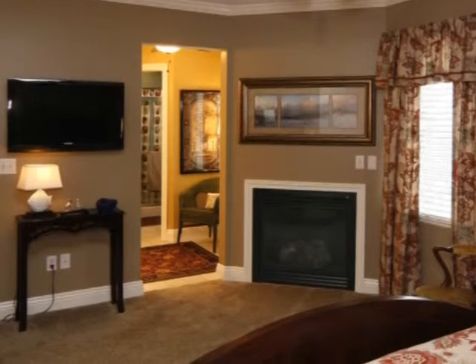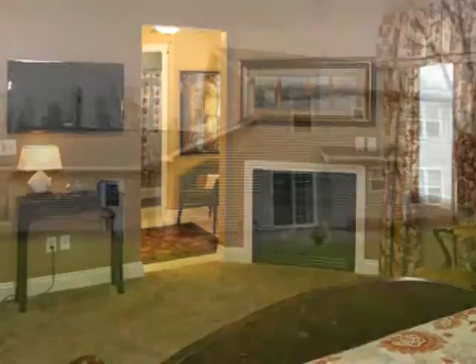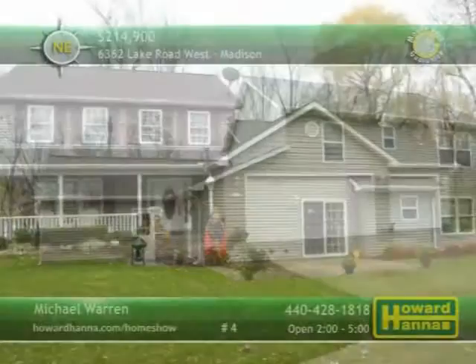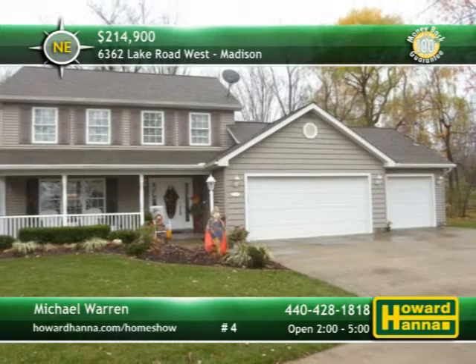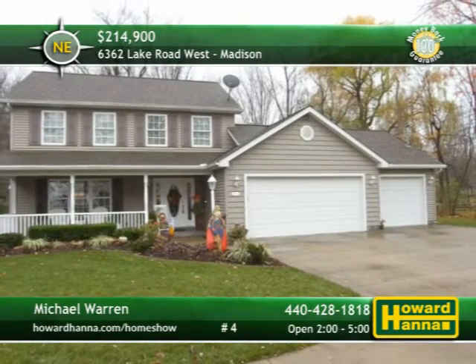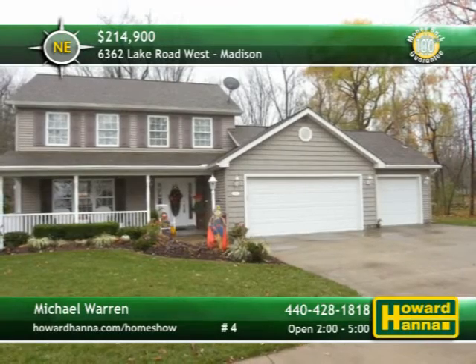Bordered by crown molding and warmed by a gas fireplace, the master bedroom connects to a walk-in closet and a full bath. Immaculate landscaping surrounds the private rear patio, and the stamped concrete front porch faces views of Lake Erie. For more information on this impressive home, please contact Michael Warren.